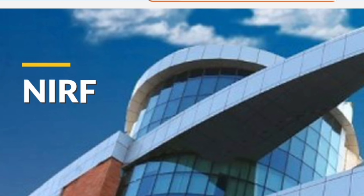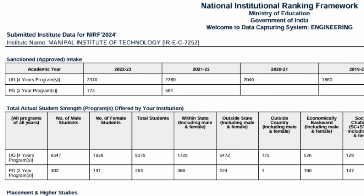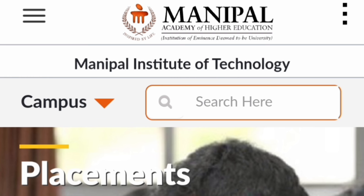Looking at NIRF data for total seats available at MIT Manipal: in 2019-20 there were 1880 seats, which increased to 2040 the following year, then 2380 in 2022, and 2340 in the 2022-23 batch. The seat count is expected to be around 2500 to 2600 this year.